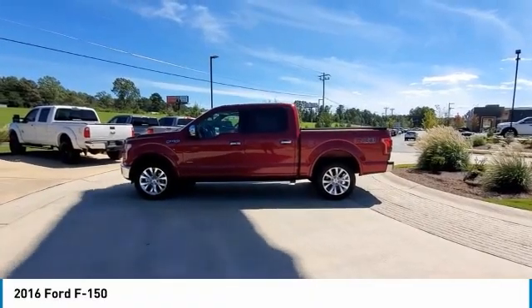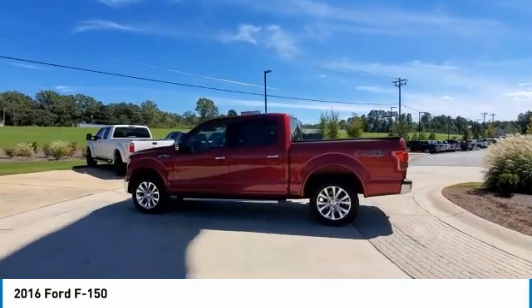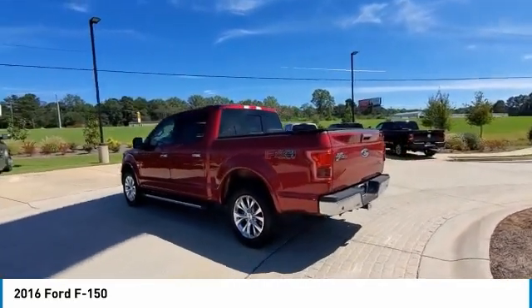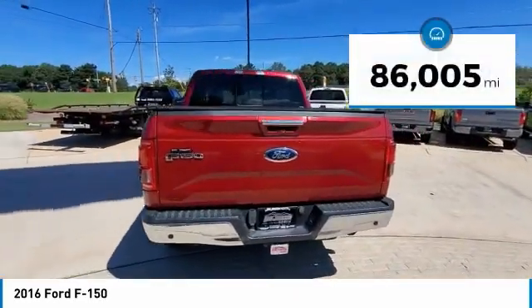Come test drive the 2016 F-150. A Ford F-150 knows how to handle any situation. It's built to follow orders. No whining. This vehicle has less than 90,000 miles.